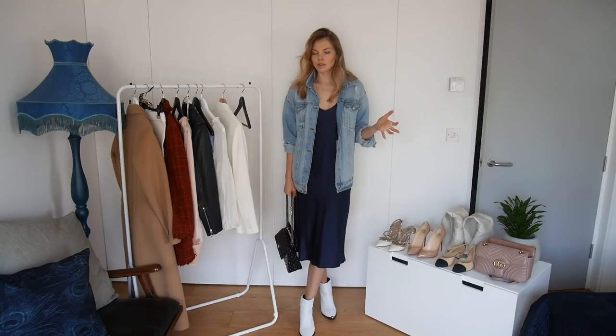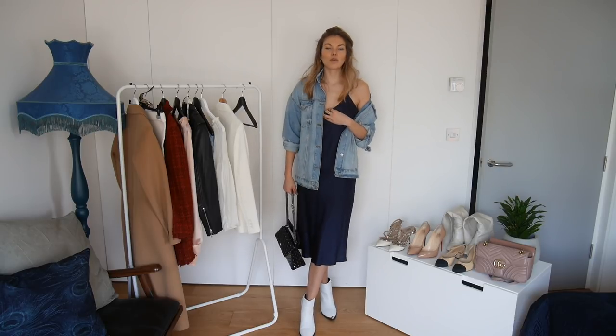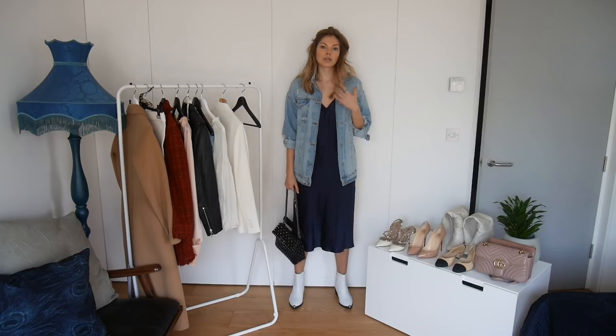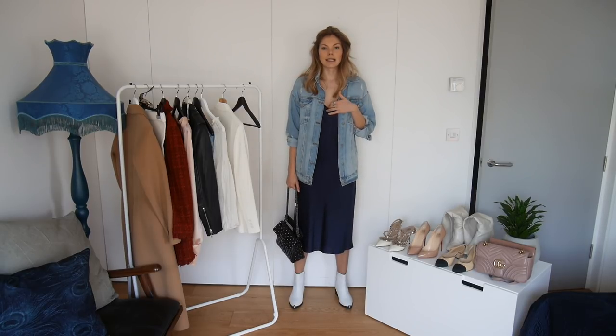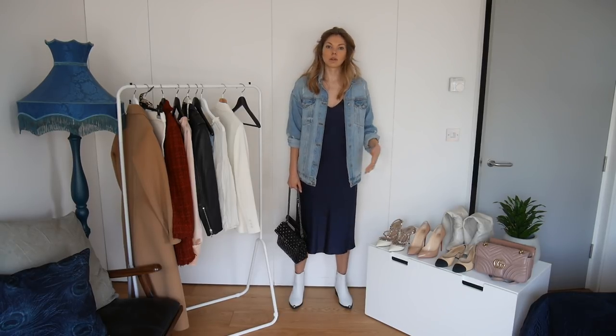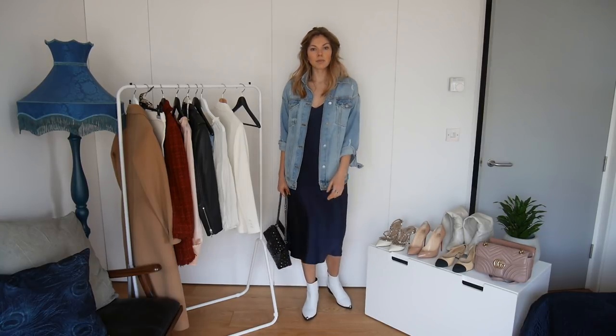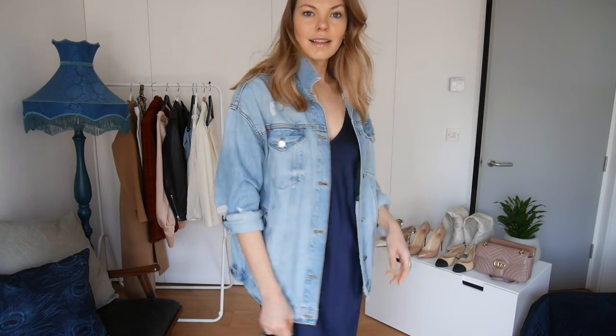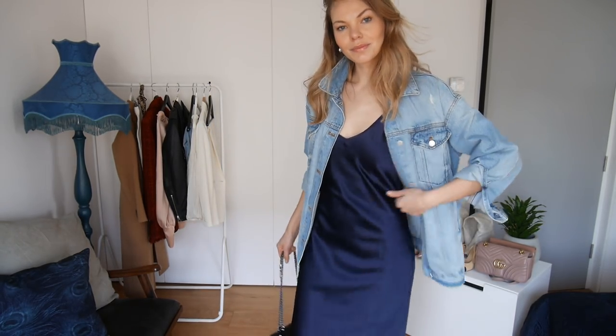I love wearing things you can layer — for example, you're going to the cinema and then a café. In the café, you can take your denim jacket off and you're wearing this beautiful, feminine, sexy slip dress. You can also pop a white turtleneck or a white t-shirt underneath, or a jumper over the top. Pair of tights underneath works too if it's cold outside. Would you wear something like this on a date? I definitely would — I'm a casual comfort kind of girl.